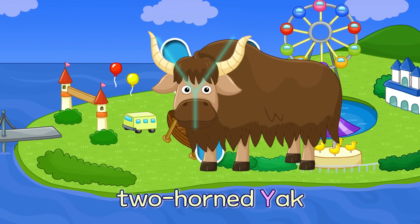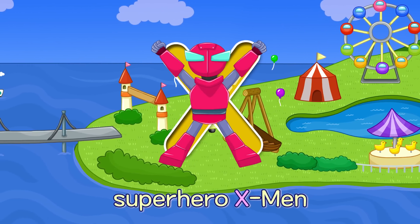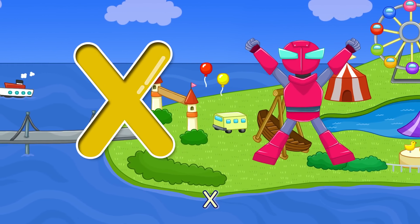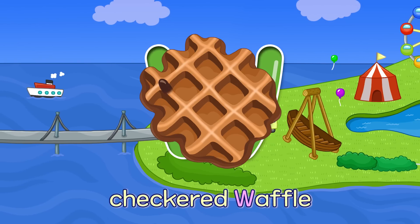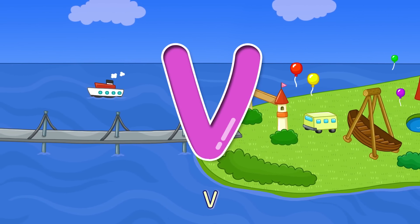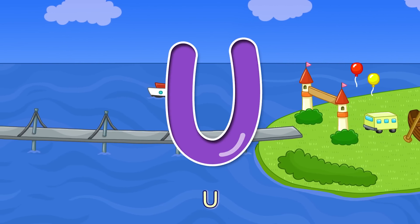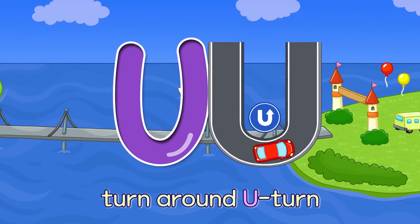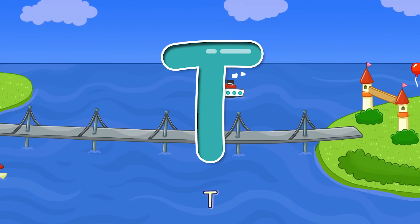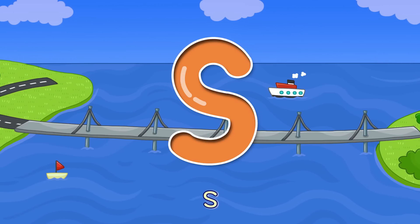Y — Two Horned Yak Y. X — Super Hero X-Men X. W — Checkered Waffle W. V — Four Victory V. U — Turn Around, U-Turn U. T — Short Sleeve T-Shirt T.